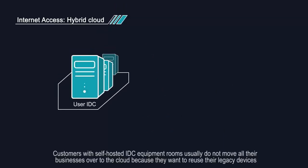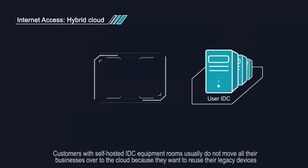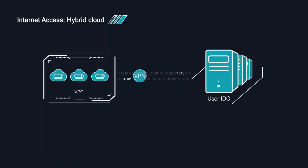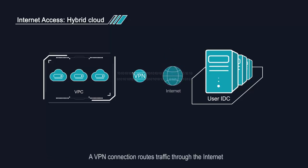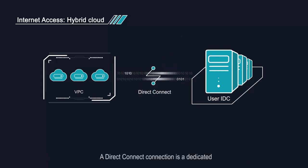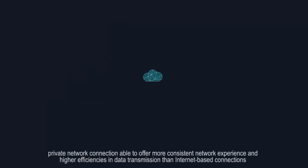Customers with self-hosted IDC equipment rooms usually do not move all their businesses over to the cloud because they want to reuse their legacy devices. VPN and Direct Connect offer a great way to interconnect VPCs and on-premises IDCs. A VPN connection routes traffic through the internet, allowing you to enjoy the pricing of a public network with the advantages of a private network. A Direct Connect connection is a dedicated private network connection cable to offer more consistent network experience and higher efficiencies in data transmission than internet-based connections.